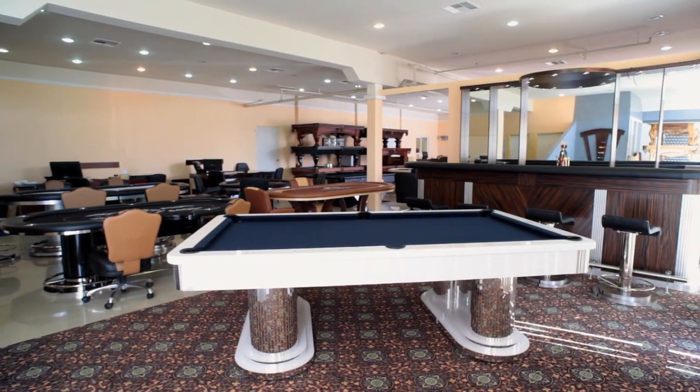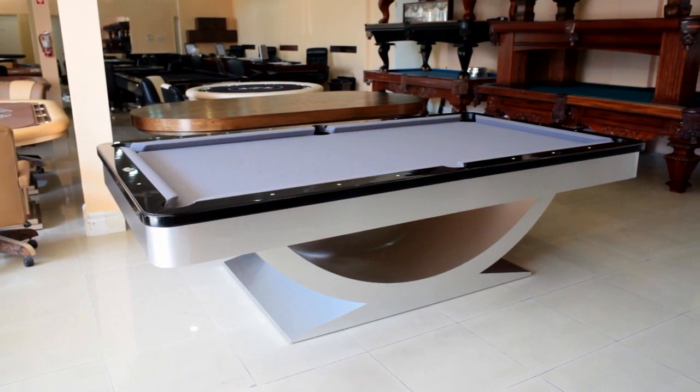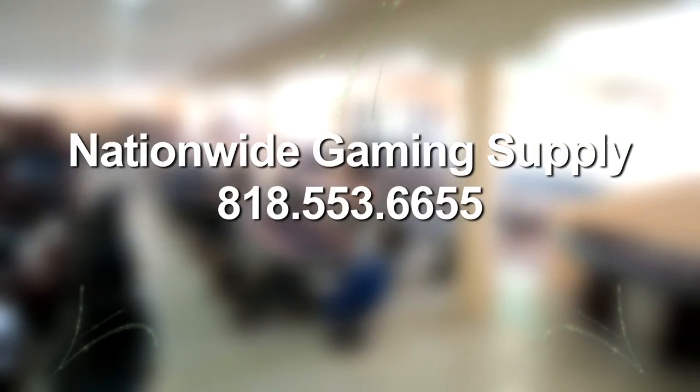Let us help you pick the right item with the quality and durability to last a long time and an overall design made to impress guests and visitors. Reliable nationwide service and American made with pride and passion — Nationwide Gaming Supply, the only name in top design, quality, and durability.